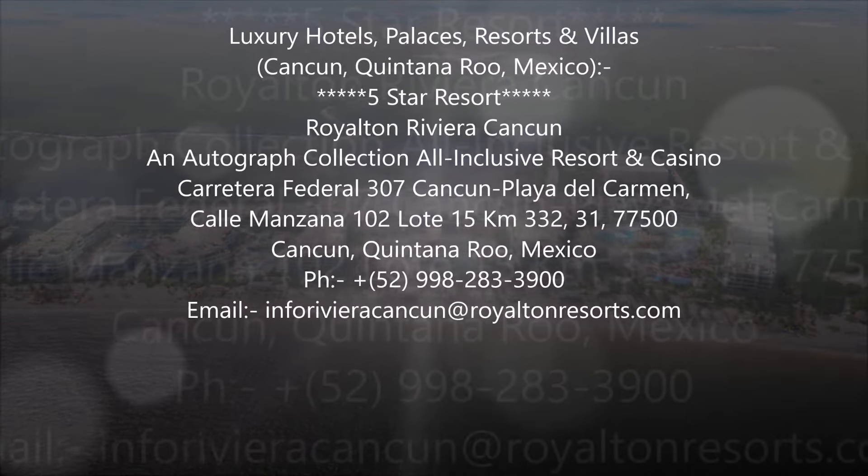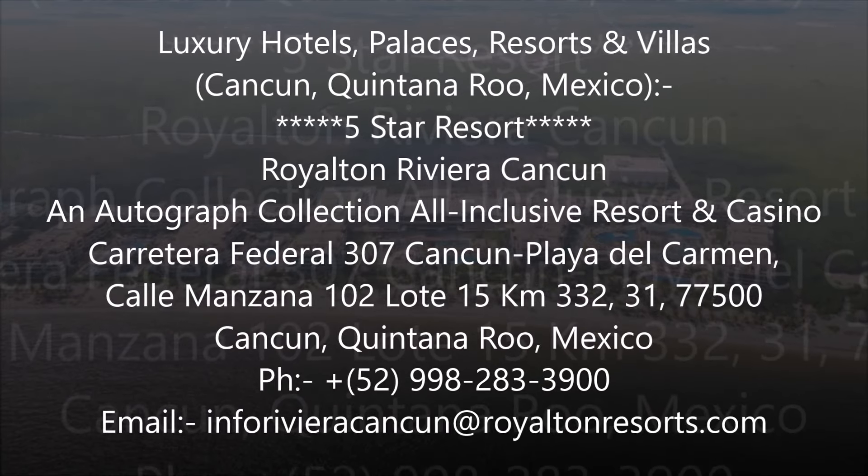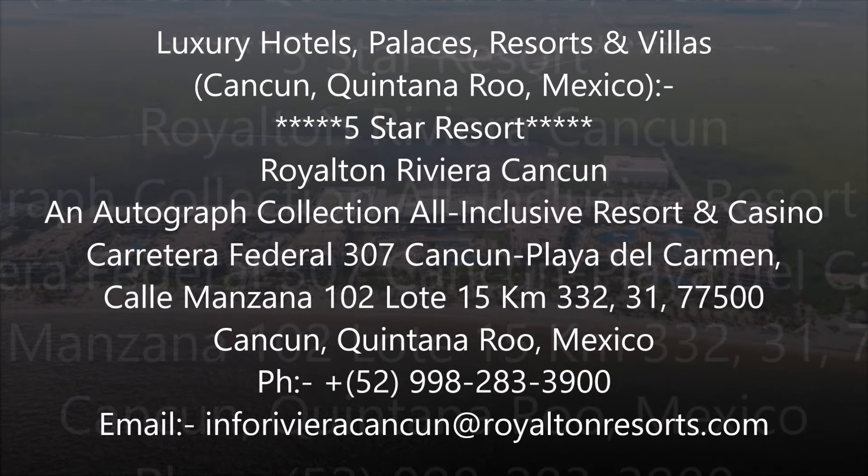Hello everyone, welcome to my channel. In this video I react and review about Royalton Riviera Cancun, an Autograph Collection All-Inclusive Resort and Casino at Cancun, Quintana Roo, Mexico. It's a five-star resort property and it's a family friendly all-inclusive resort property. Enjoy this video, and if you like it then like, share, and subscribe.